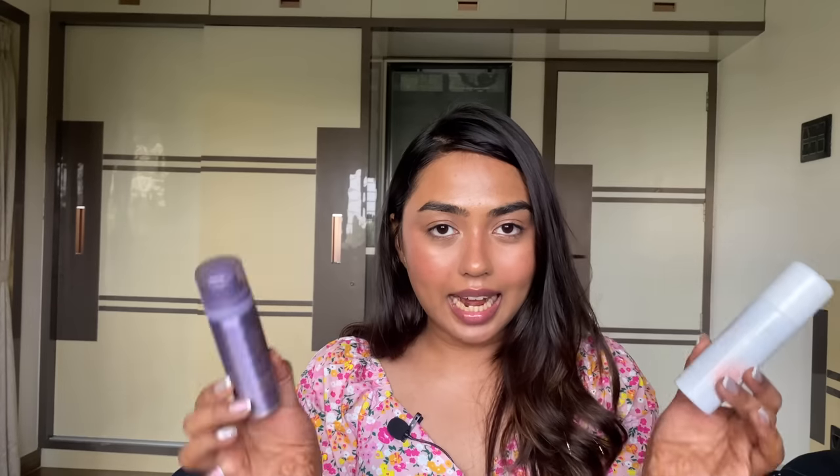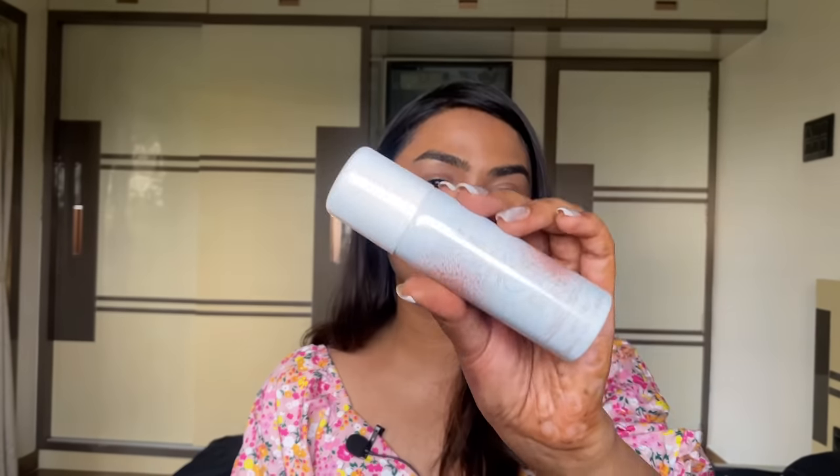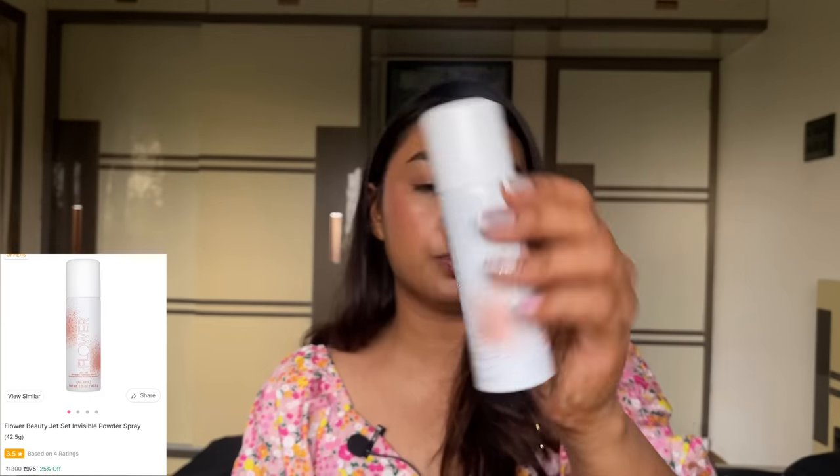From Flower Beauty I picked up two products. I was shocked when they arrived because the bottles looked big online but they're only palm-sized. The first product is the Jet Set Invisible Powder Spray — I was very intrigued to try a powder in a spray format so I got this one. There was no offer at the time and I honestly haven't tried it yet.